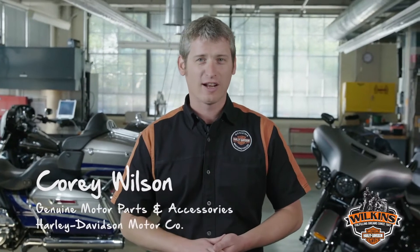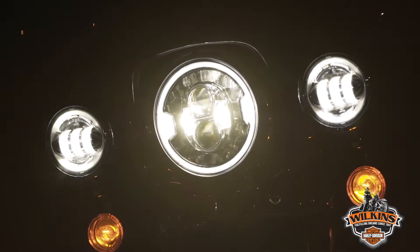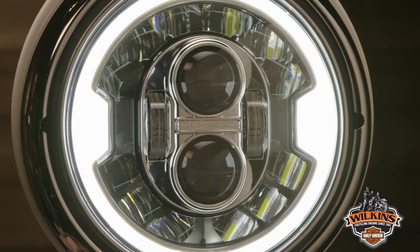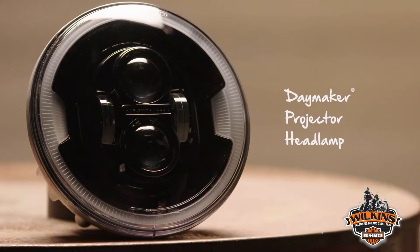Hi, I'm Corey Wilson, Lead Product Manager for Lighting at Harley-Davidson Motor Company. In this video, I'm going to introduce you to the next generation of Daymaker LED headlamps: the 7-inch Daymaker Adaptive LED headlamp and the 7-inch Daymaker Projector LED headlamp.